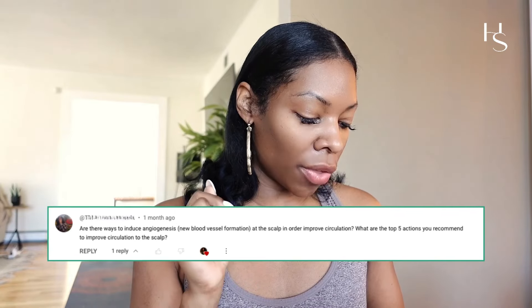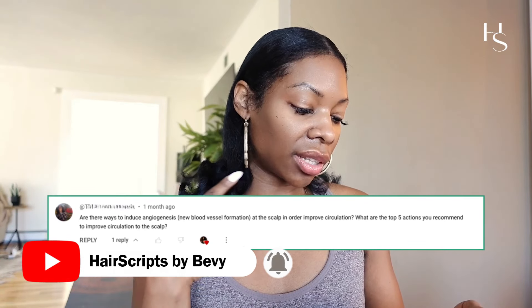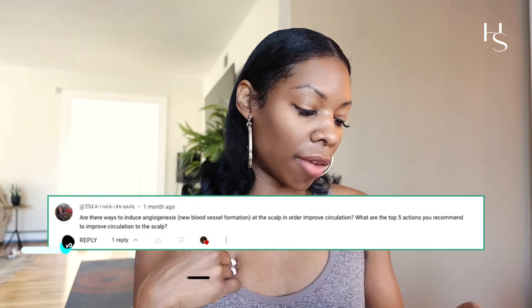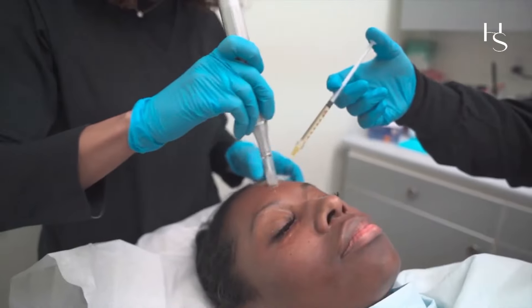Hey baddies, it's your girl Bevy answering your questions in the comments. This question from a baddie is: are there ways to induce angiogenesis — the formation of new blood vessels at the scalp — in order to improve circulation? What are the top five actions you recommend to improve circulation to the scalp?